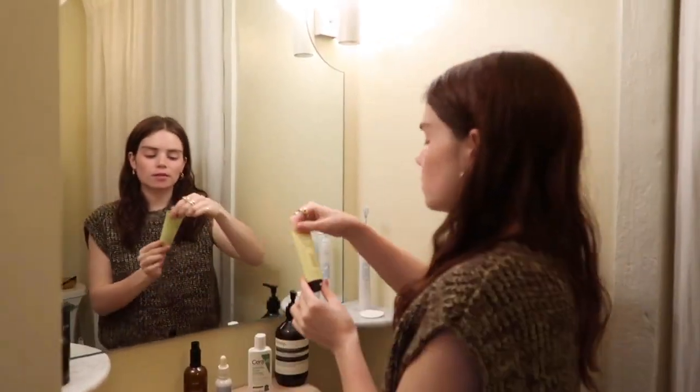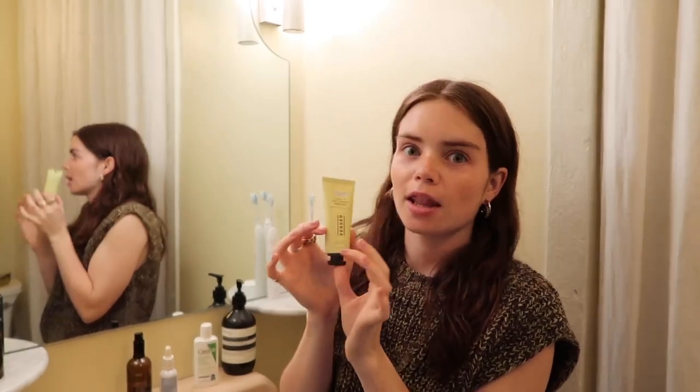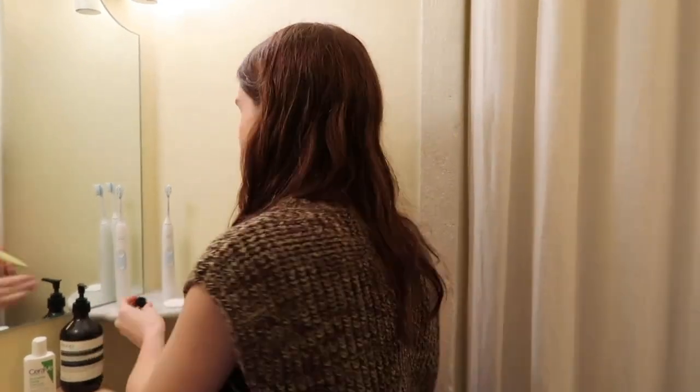I literally just started using this sunscreen maybe a week ago and I love it. I used CeraVe before — their tinted SPF 30 moisturizer is amazing for acne-prone or sensitive skin. But this new one doesn't smell like sunscreen at all, which is a must for me. It's SPF 30, not really sticky, though you have to really rub it in because of the amount you're supposed to use.